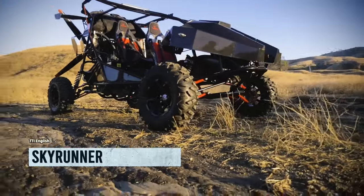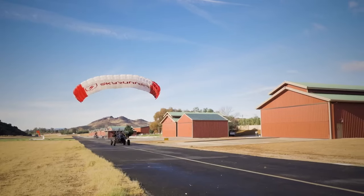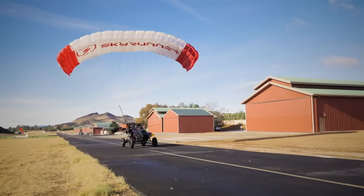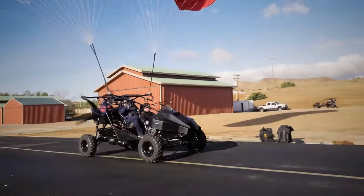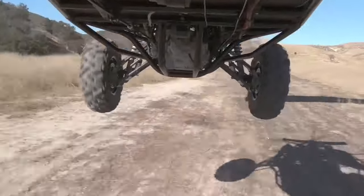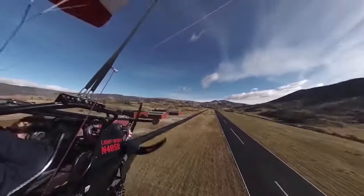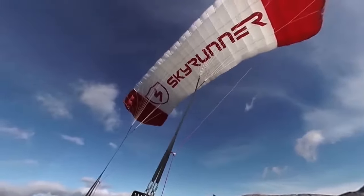Skyrunner experts are convinced that personal flying vehicles are the future, and Skyrunner is proof of that. This compact wonder is not only a road and off-road adventurer, but also a sky-conqueror. It's not just a prototype for show — it's one of the world's first personal flying vehicles available to the public. But hold your wallet tight, because it comes with a hefty price tag of $230,000.